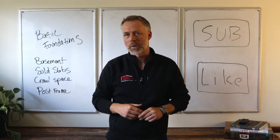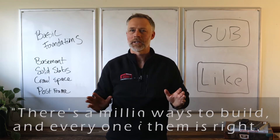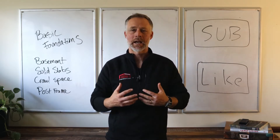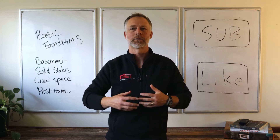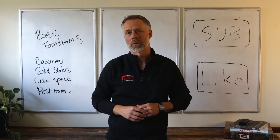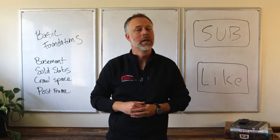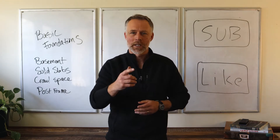One of the contractors we work with had a great quote. He told me one day, there's a million ways to build and every one of them is right. We happen to be here in the Midwest, in Indiana, and so our soil types and our climate — our buildings are engineered and designed for this specific region. If you live in another place in the world, or maybe you're a builder down in Texas or Montana, we'd love to hear from you. Drop a comment below, tell us how you build, and we can learn from each other. So let's jump in.